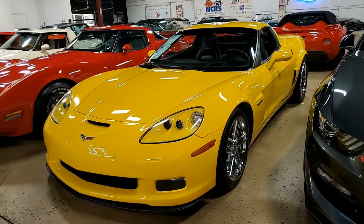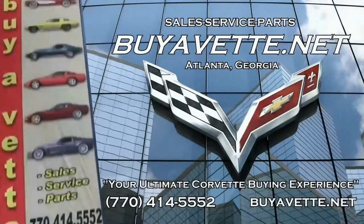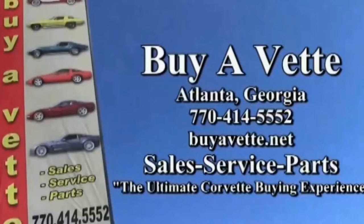We always have 120 or more Corvettes in stock and we specialize in online sales. We can ship our cars anywhere nationwide or worldwide. We want to make your buying experience the ultimate Corvette buying experience at buyavet.net right here in Atlanta, Georgia. So give us a call today — we hope to hear from you really soon.